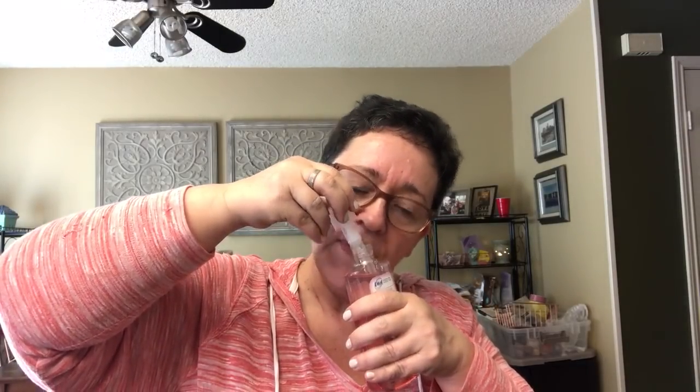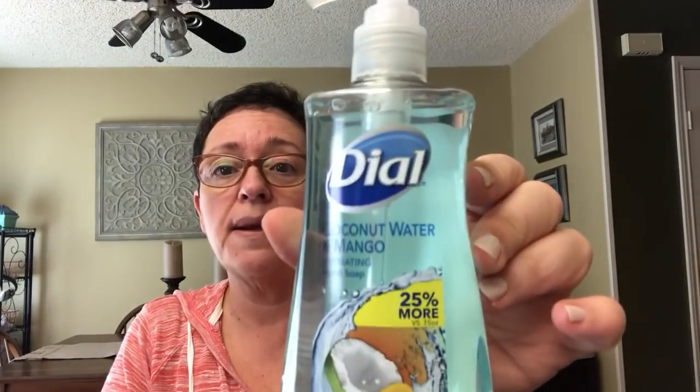Then I got two Dial soaps. Himalayan salt — I've had this before — it's very fresh, clean, and spa-like; I really love it. New to me is coconut water and mango, which is very coconutty and also really good. Interestingly, this one is 25% more for the same dollar price — 9.375 ounces versus 7.5 ounces on the other — so that's an extra great deal. The Dial soaps are just as thick as the Soft Soap, so all four are solid name-brand hand soaps for four dollars total.